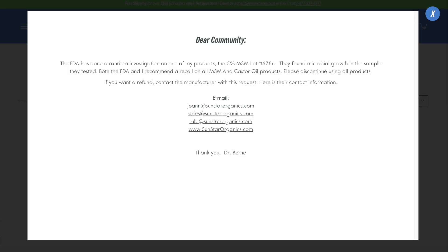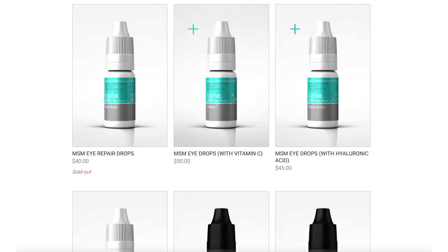Dr. Byrne's voluntarily recalled the eye drops in question along with all of the other drops that were available. When you go to the website to shop, there's a pop-up with a warning regarding the recall, and you're not able to view the eye drops to purchase. LightEyes, as of the recording date of August 27th, 2023, has the drop in question marked as sold out on their website.